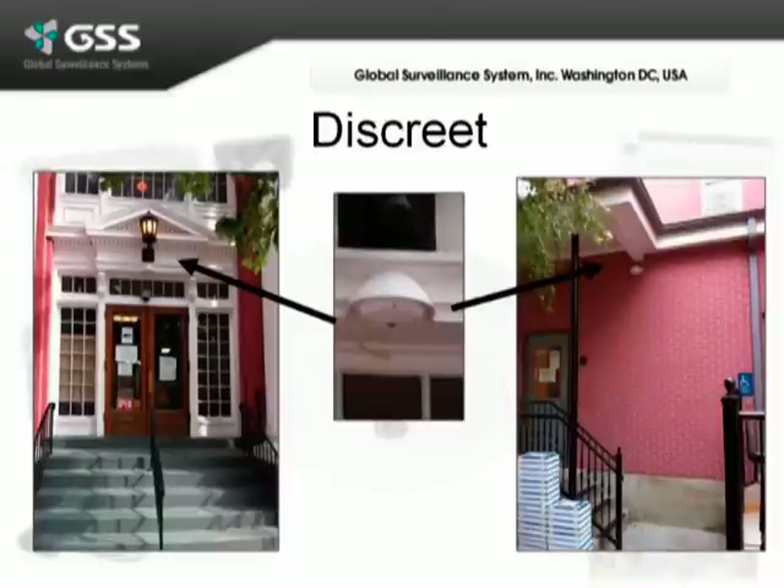Another benefit of using the Mobotix was that it was very discreet. Since this is a historical building, they don't want to have giant box cameras all over the place with ugly housings. Here, as we can barely notice, the hemisphere camera is mounted above the doorways because it's very small, very discreet, and out of sight.